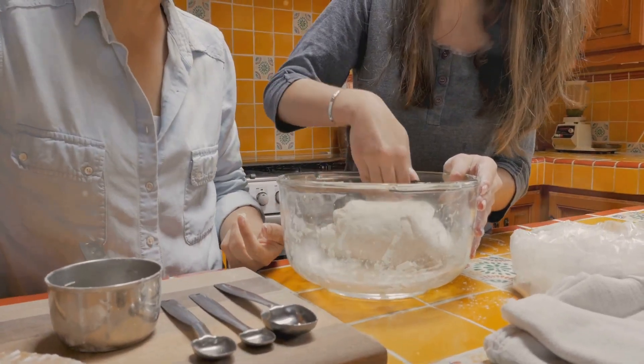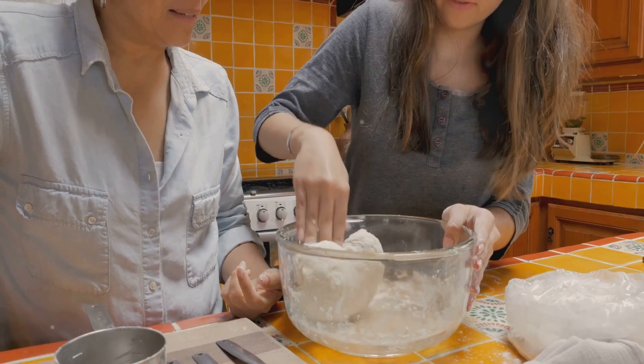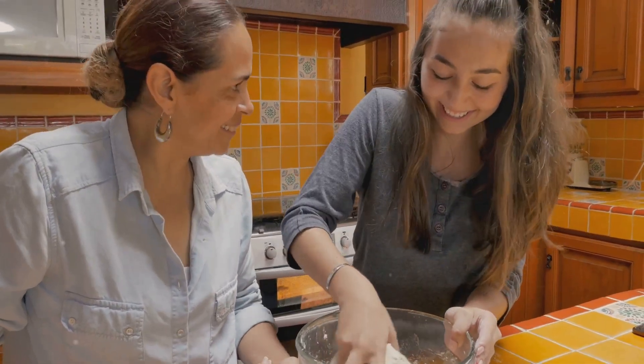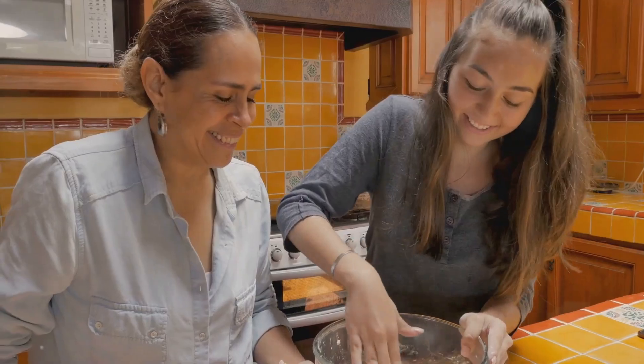Finally, the reaction. When vinegar is added to baking soda, the acetic acid reacts with the sodium bicarbonate to form carbon dioxide gas. This gas forms bubbles, causing the mixture to fizz and foam.